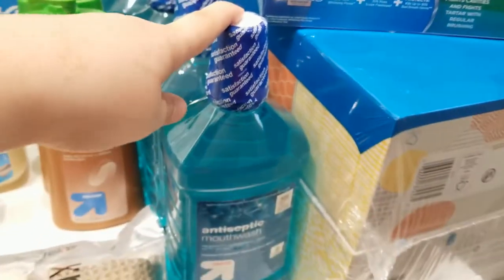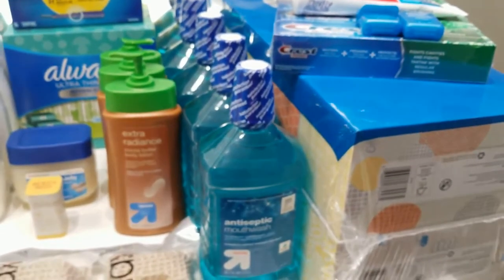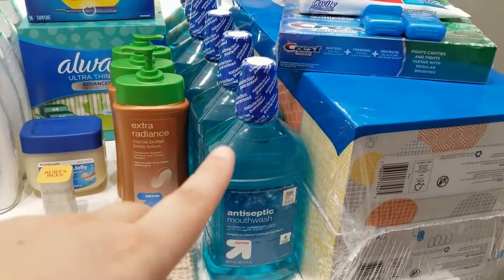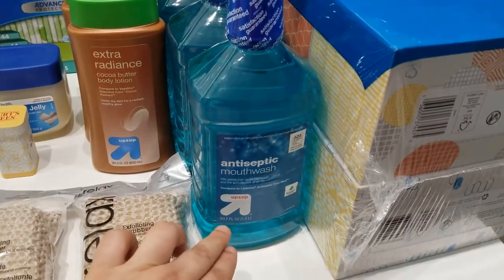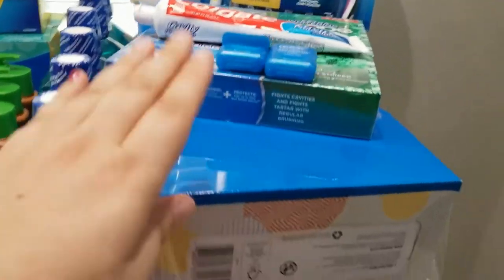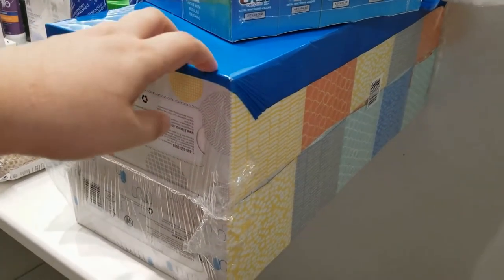I counted six of the essential oils. I actually have one more in the main house from last year, so we'll probably have some leftovers. The mouthwash here is the Up & Up brand — three dollars for 50.7 ounces. I just made a video in Spanish so I almost said liters.